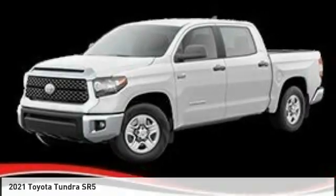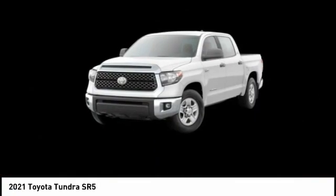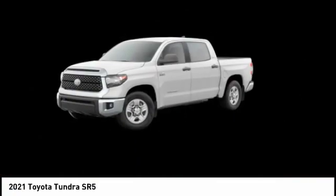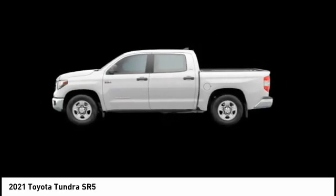Today with the 2021 Tundra. The Tundra has a number of unique features useful for those using it as a work truck, including extra large door handles, a deck rail system, and an integrated tow hitch.